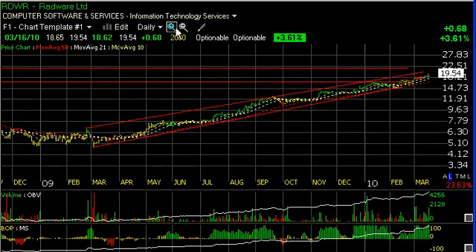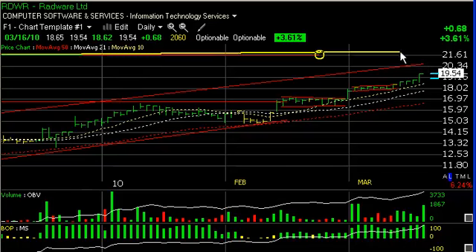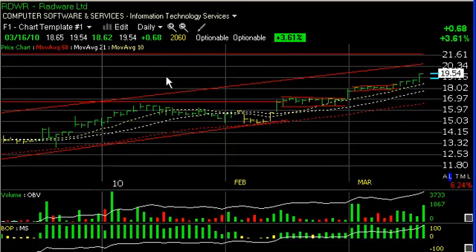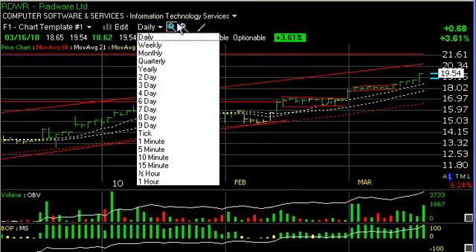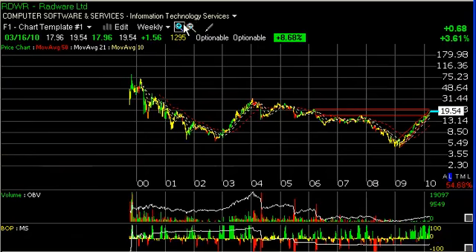Radware, RDWR, continues to move up strongly in a beautiful rising channel — bull flag after bull flag. Today the stock celebrated up 68 cents on the biggest volume in three weeks. It looks like the top of the channel is beckoning at around the 20.50 to 21 range. Short-term trading target up around 21.50. Beyond that, we're looking at targets in the 28 and 31 range, back at the prior highs.